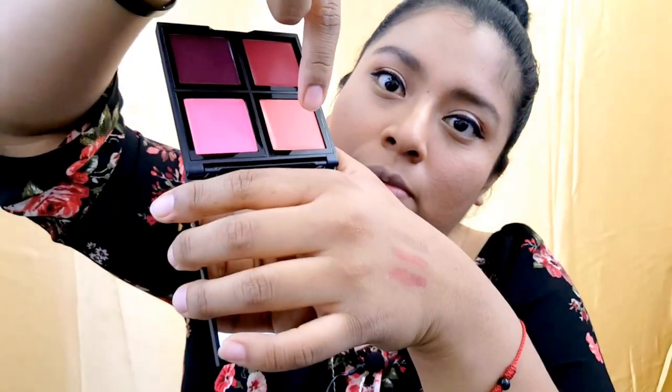For blush, I applied one of the colors from the palette. I also purchased the Urban Decay Makeup Setting Spray for oil control and applied that to finish the look.